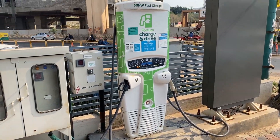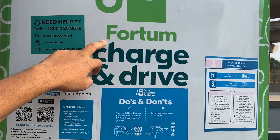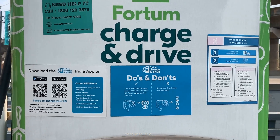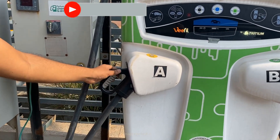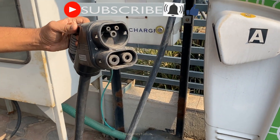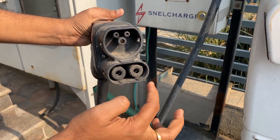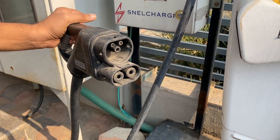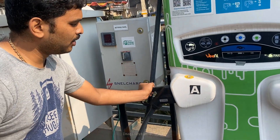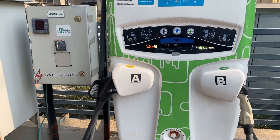This is the charging station. This charging is powered by a company called Voltum, which has Charge and Drive. This is a 50 kilowatt DC charger and it comes with two connectors. This is called CCS2. The Type 2 socket is the one we have at home — which is AC type — and this is the DC type. With a 50 kilowatt charger, you should be able to go from 0 to 100 percent in this vehicle in flat one hour.